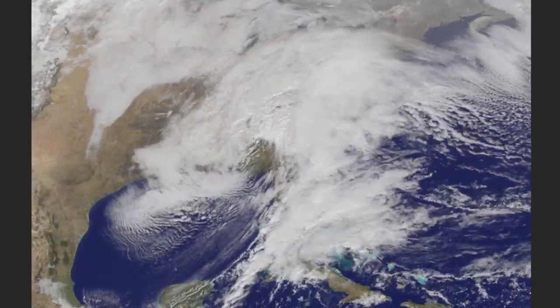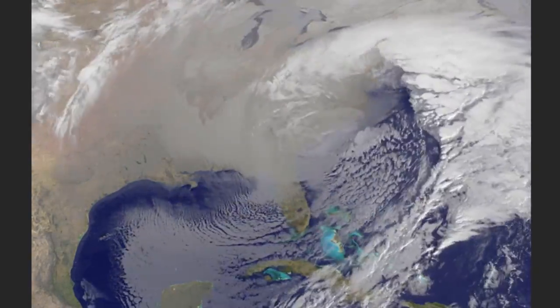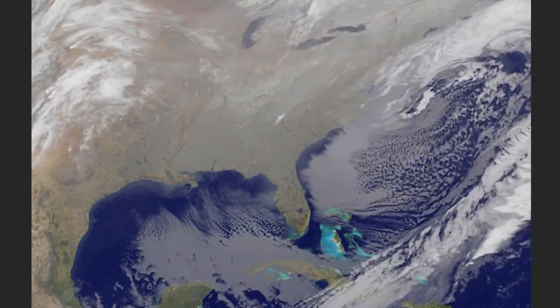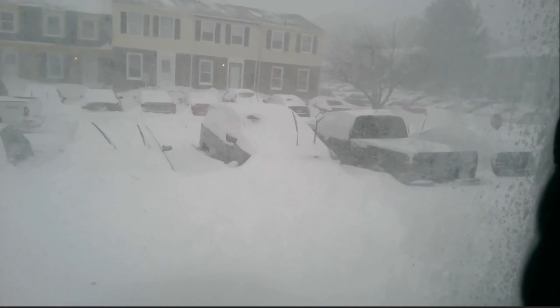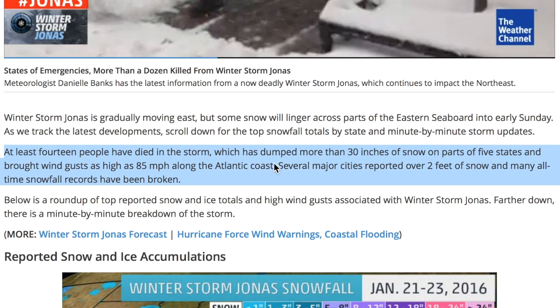That is a winter storm — hurricane force winds, records slain, travel bans, crashes, and death, all part of the last 48 hours in the east. This video was taken by our buddy Nem, an observer outside Baltimore, where some of the worst storm effects were felt.